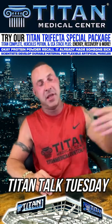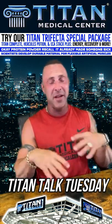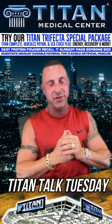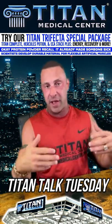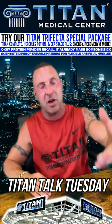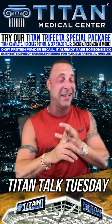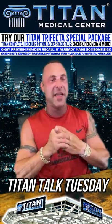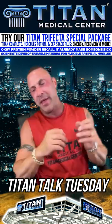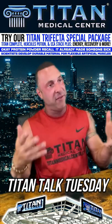Let's talk about Titan Complete. This is one of the awesome vitamin amino acid injectable combinations that will affect you in a number of different ways with hopefully different health benefits. It has MIC — methionine, inositol, and choline — which you might have seen around a lot of weight loss or B12 injectables. MIC is the fat burner component.